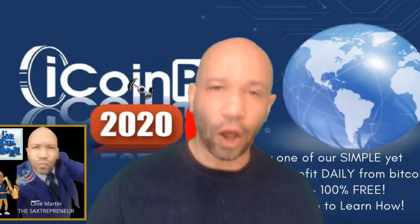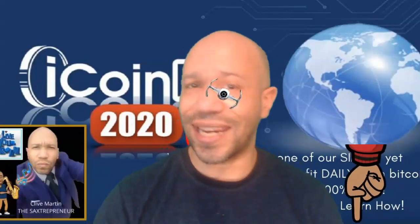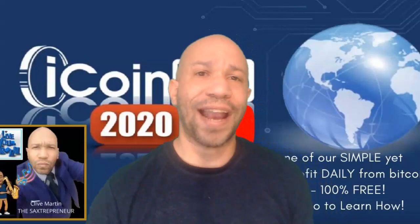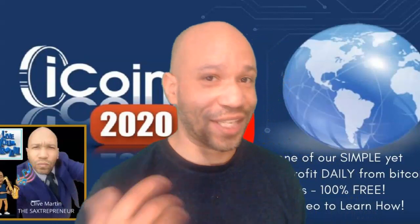Without further ado, when you hit that button make sure you put in the right email address. The reason for that is you're going to get a temporary position in something called a binary compensation plan. That means there are a lot of people coming in and registering after you that you could actually financially benefit from later on. Please make sure you put in the right details or you're going to be missing out on a fantastic financial opportunity.